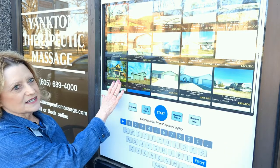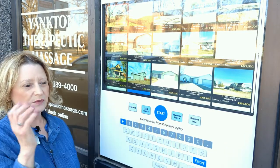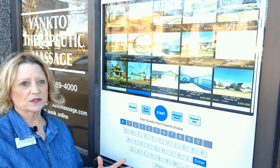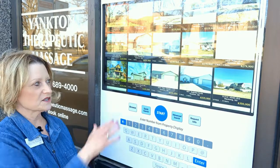Everything that gets listed in the Yankton MLS — it could be Northeast Nebraska or Southeast South Dakota — just wherever we would list something that's in our MLS will be here.